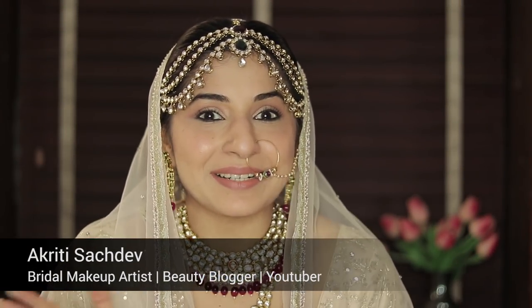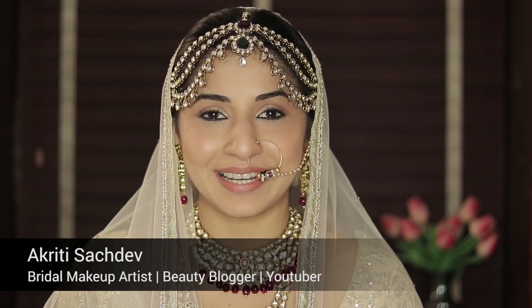Hi guys, it's Akriti Sachdev and welcome back to my YouTube channel. I know it's been ages and I'm sorry for not uploading as many videos as I wished. But after the internet exploded with Anushka Sharma's bridal makeup look, I just couldn't resist. I had dreams every night like okay I need to wake up tomorrow and shoot a video for all these guys because it was such a beautiful look.